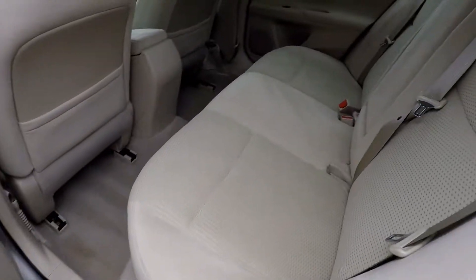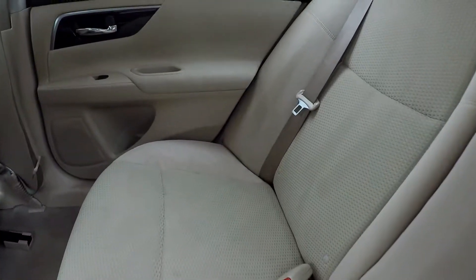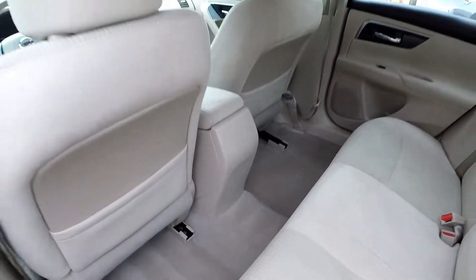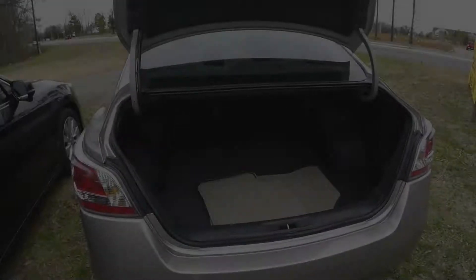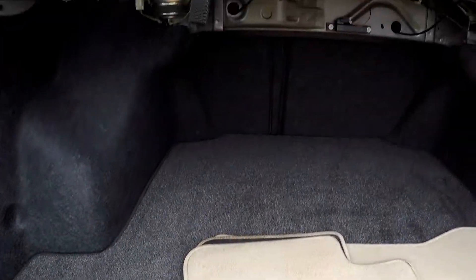Looking in the back seat now — just doing a nice slow pan over the seats. No signs of any staining, rips, or tears back here. All the flooring looks good as well.